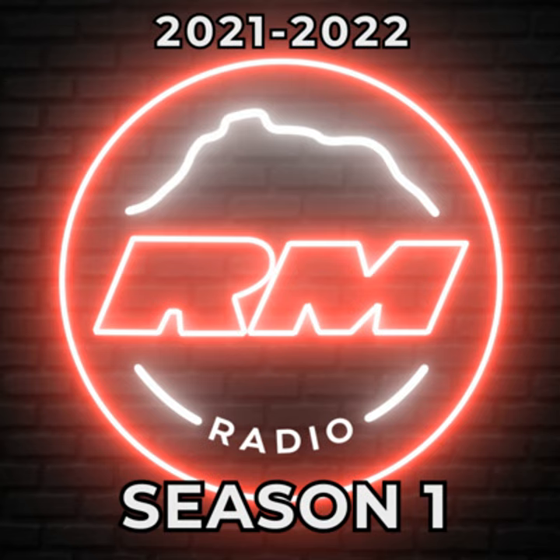Go ahead and introduce yourselves. I'm Sarah Enright. I'm a senior and this is my second year doing ACTEC. I'm Kara Brown. I'm a junior and this is my first year in ACTEC.